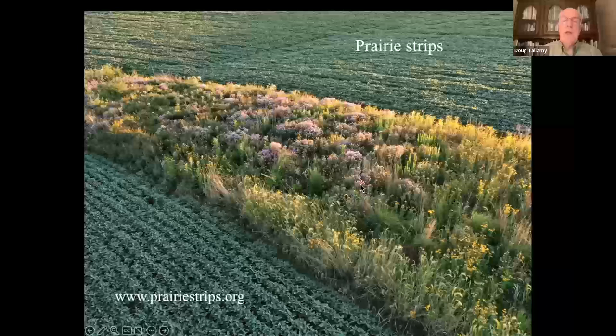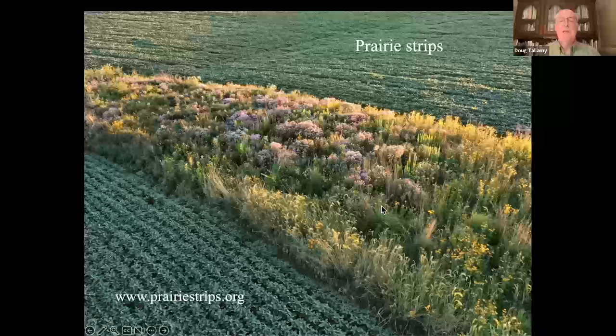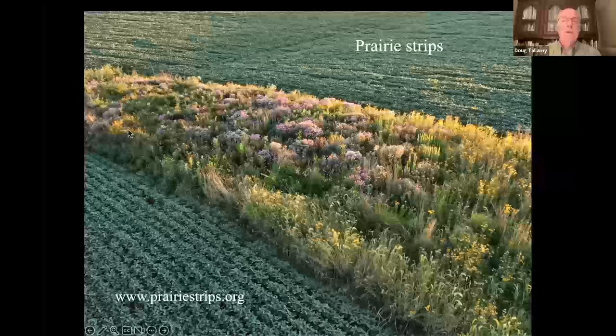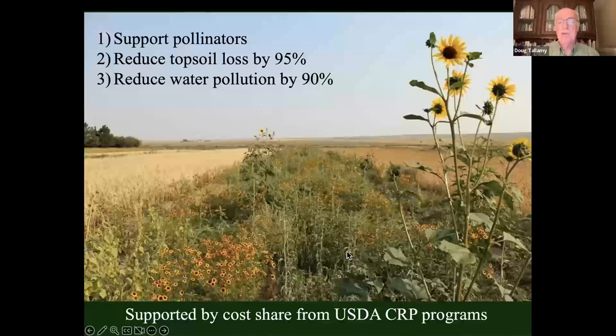Adding prairie strips to agriculture is extremely valuable. Research in Iowa shows you plant them perpendicular to the flow of water off the cropland — that supports pollinators, but it also reduces topsoil loss by 95% because it intercepts any escaping topsoil, and reduces water pollution by 90% by intercepting nutrients. It's a small loss of productive land, but there are cost-sharing opportunities through USDA CREP programs, so it should be a win-win. Finally, unnecessary neonicotinoid seed coatings — they're 7,000 times more toxic to insects than DDT. They're used preventively, whether you have an insect problem or not, and studies show there's no difference in yield between treated and untreated fields.